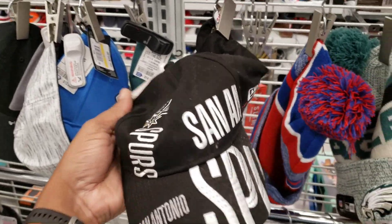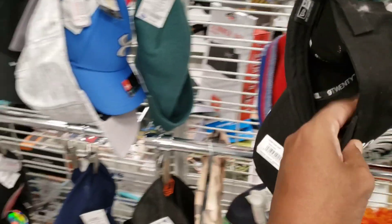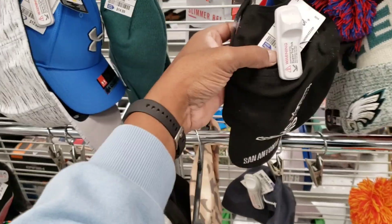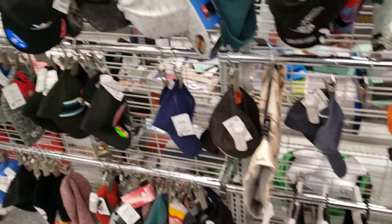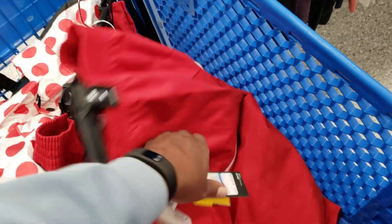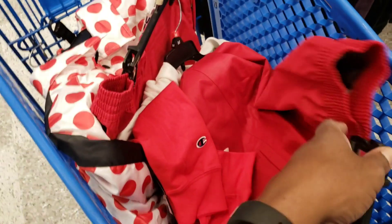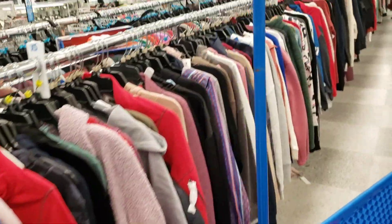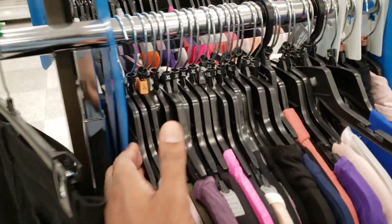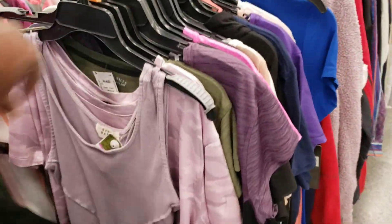Look at this San Antonio Spurs hat — normally 29, they've got it here for 9.99 but with some dirt on it. We found two more pairs of those pants in extra large. Combined with what we got the first time, check out the last video for that. Now we're going to dive down the women's active section and see if there's anything worthwhile — I won't waste your time, I only show you guys the bangers.